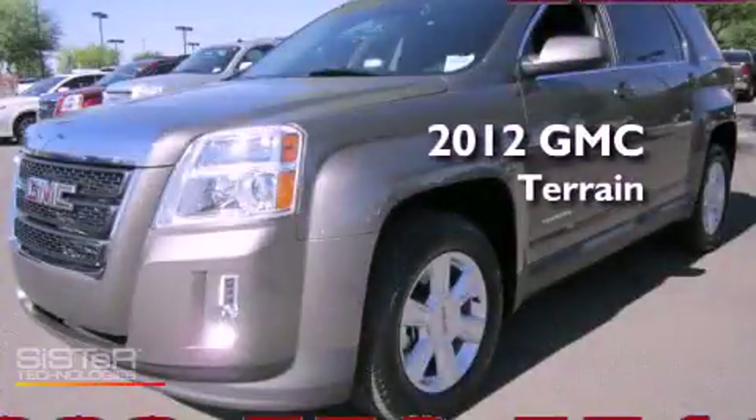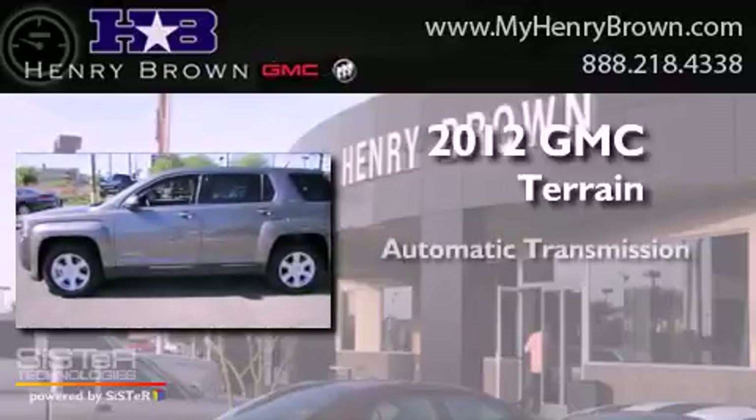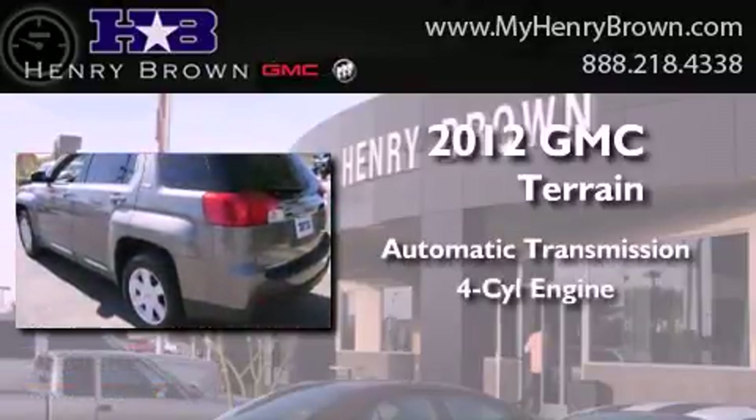This is a 2012 GMC Terrain. This crossover has an automatic transmission and an inline four-cylinder engine.